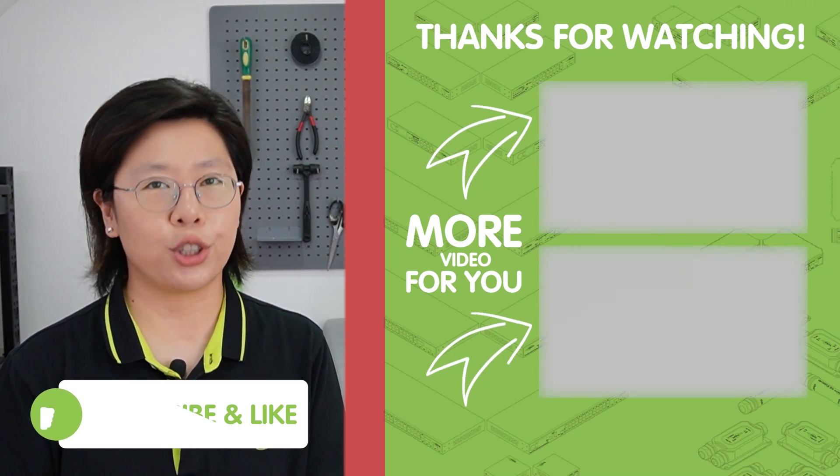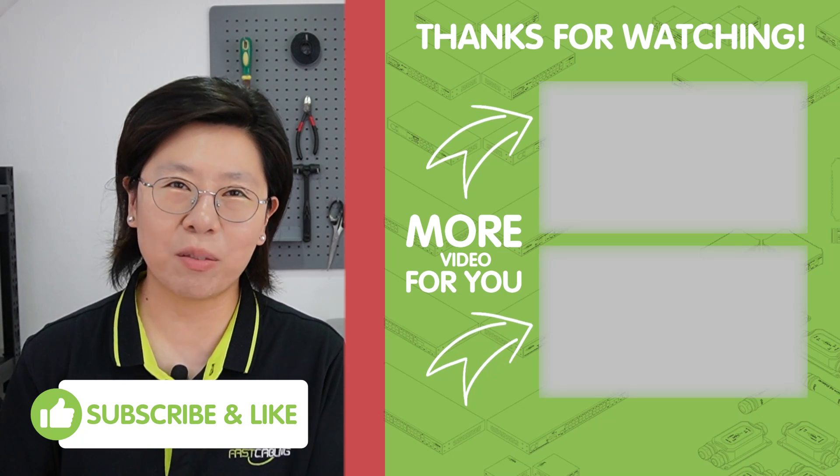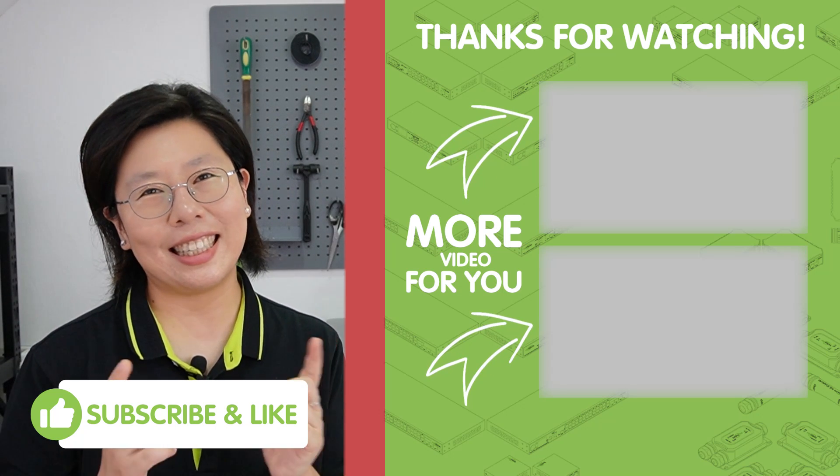That's all for today's video. Thank you very much for joining us. Please don't forget to like and subscribe to our channel, Fast Cabling, and I'll see you in the next video.